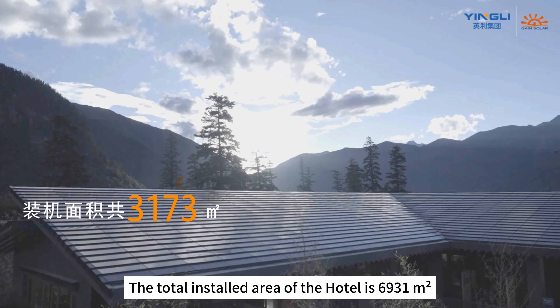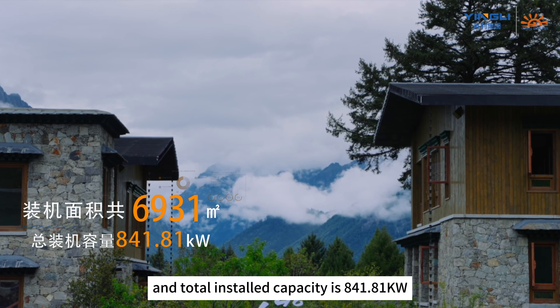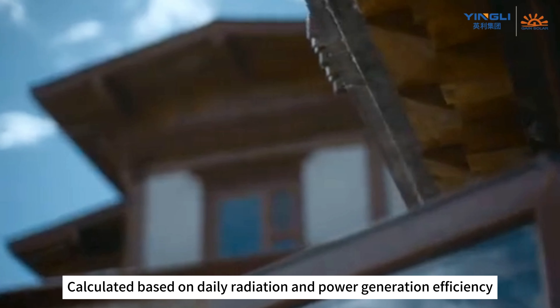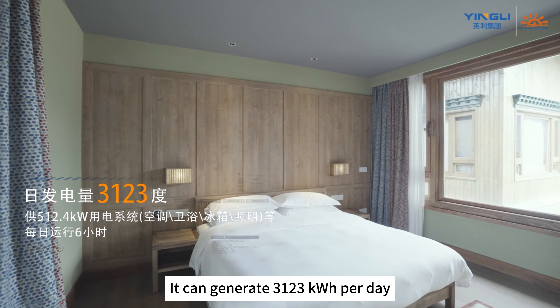The total installed area of the hotel is 6,931 square meters and the total installed capacity is 841.81 kilowatts. Calculated based on daily radiation and power generation efficiency, it can generate 3,123 kilowatt hours per day.